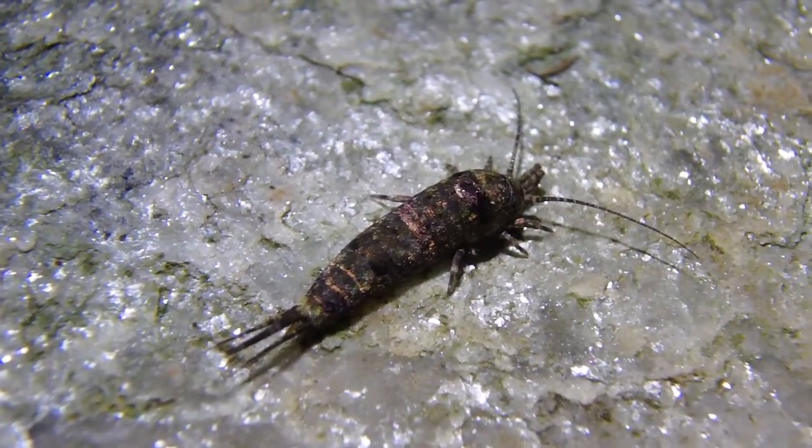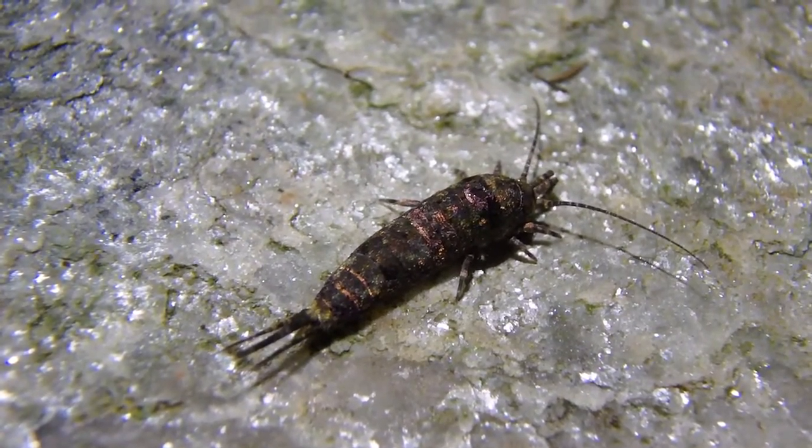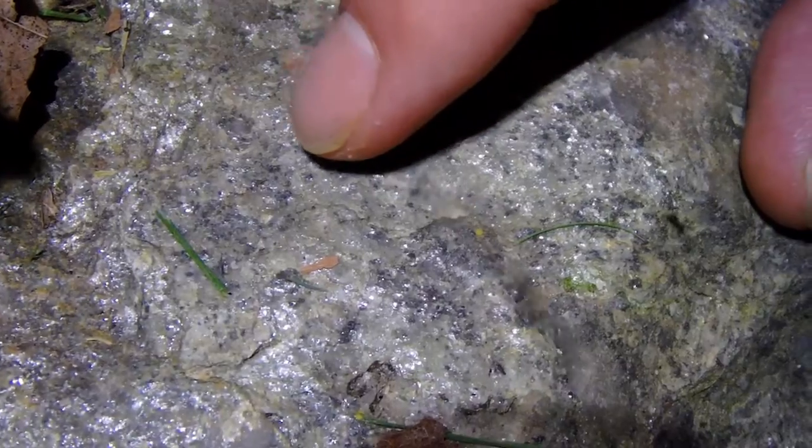So basically that makes these some of the first insects to exist. Well, there you have it — jumping bristle tail, Archaegnaitha. Pretty interesting though, isn't it? Kind of unique when you think about it. I hope you guys enjoyed the video. Once again, I'm Chris Ignato, signing out.